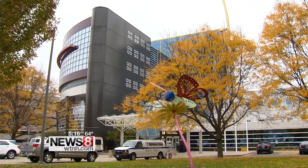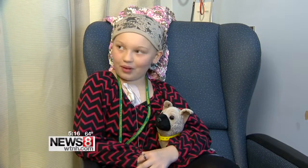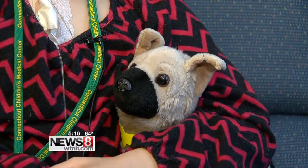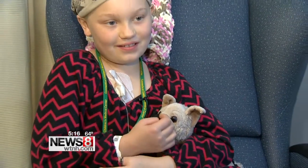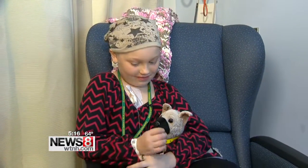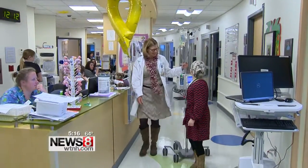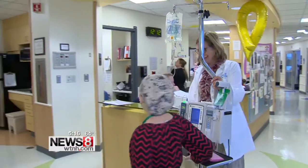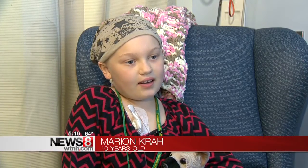In the sterile world of Connecticut Children's Medical Center sits 10-year-old Marion Craw and Angel. This is my stuffed animal German Shepherd that I've had for years. Angel has been by Marion's side ever since she was diagnosed with Hodgkin's lymphoma in June. Even after months of chemotherapy, she still cannot get used to that IV drip that follows her around. Really annoying. I don't like it.